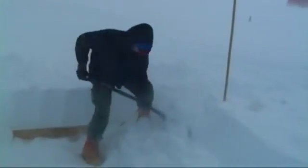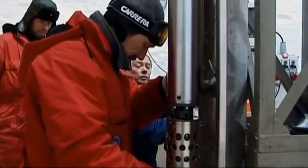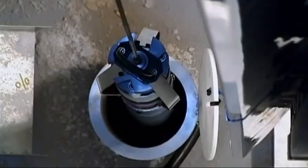NorthGRIP, the Greenland Ice Core Project, is being reopened to drill the last few meters through the ice sheet to the rock beneath the research station.